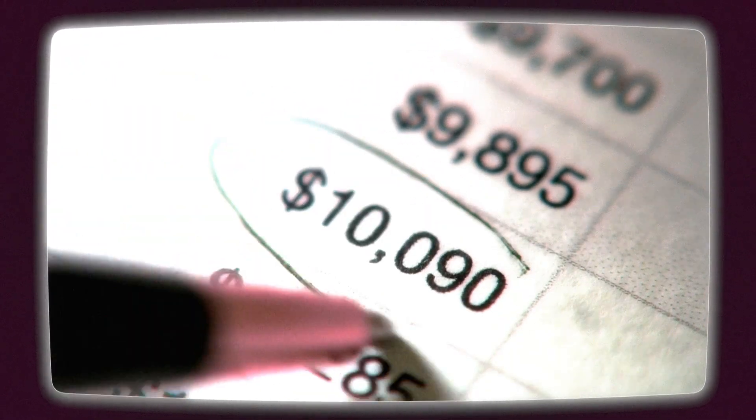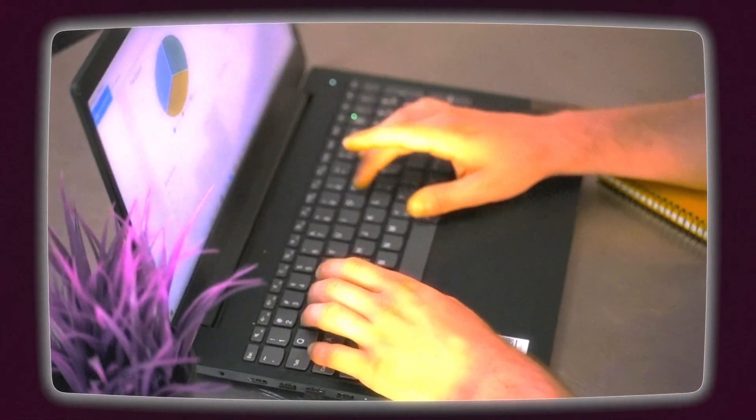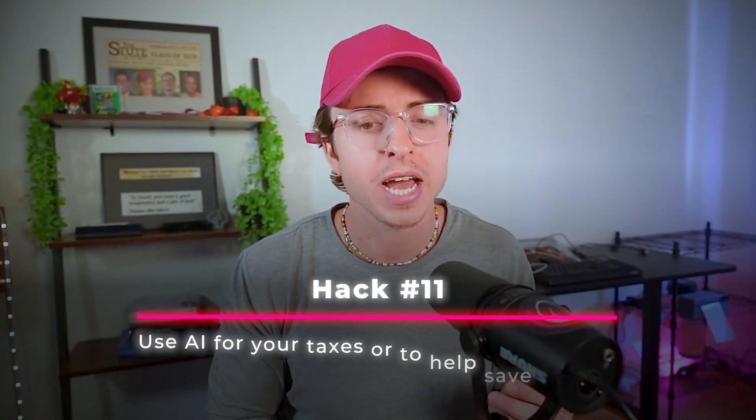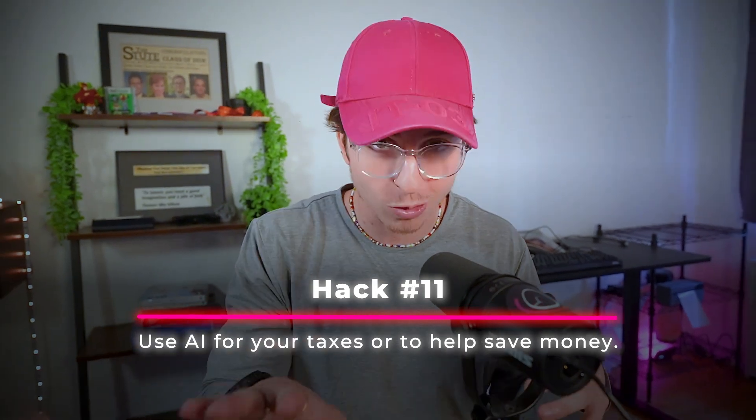Hack eleven. Financial tasks and analysis can take a lot of mental energy, and people often don't think about using AI for it. Every year when I categorize my expenses for my businesses, I use AI to help. I also leverage it for ways to save money, budgeting, looking at expenses, and finding places to cut back spending. Hack eleven is use AI for your taxes or to help save money. Of course, consult a tax professional — my dad runs an accounting firm, and there's a free consultation link in the description.